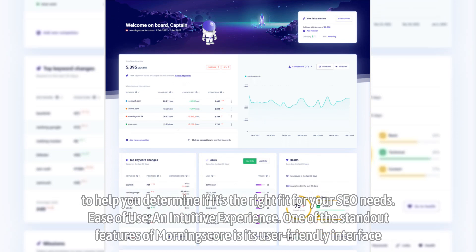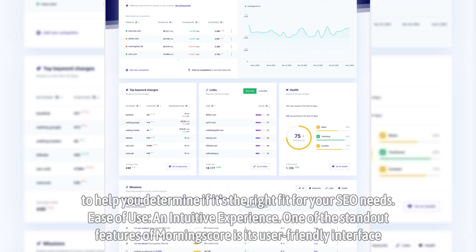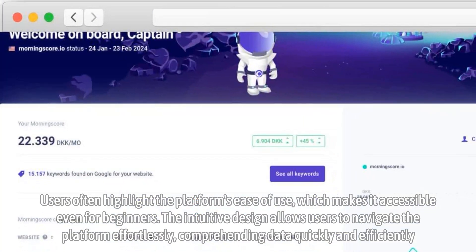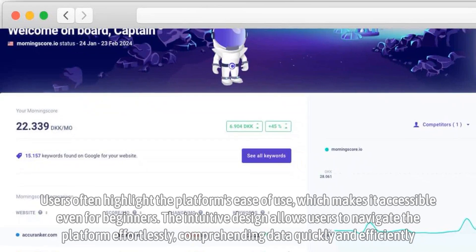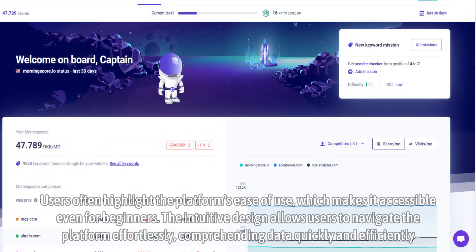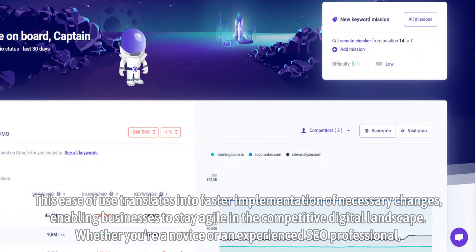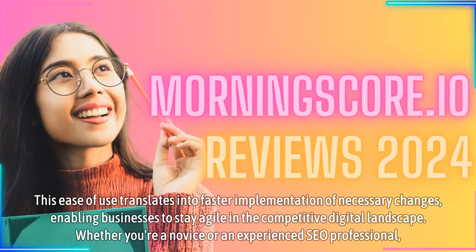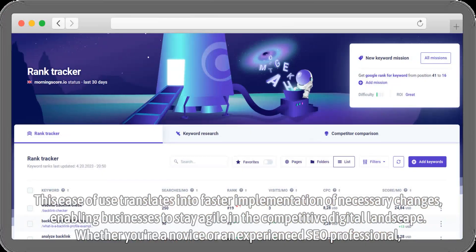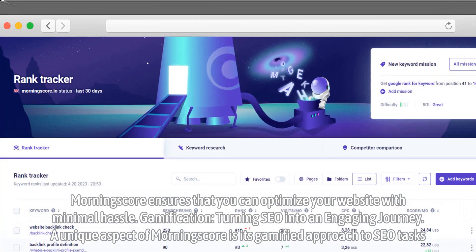Ease of use — an intuitive experience. One of the standout features of MorningScore is its user-friendly interface. Users often highlight the platform's ease of use, which makes it accessible even for beginners. The intuitive design allows users to navigate the platform effortlessly, comprehending data quickly and efficiently. This ease of use translates into faster implementation of necessary changes, enabling businesses to stay agile in the competitive digital landscape. Whether you're a novice or an experienced SEO professional, MorningScore ensures that you can optimize your website with minimal hassle.